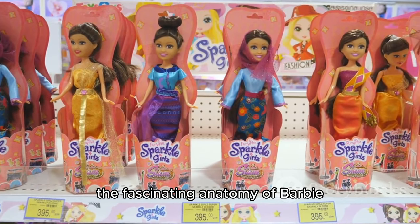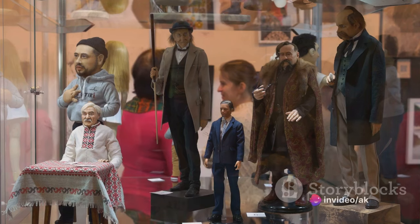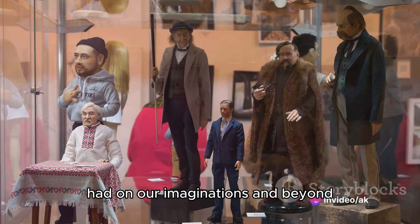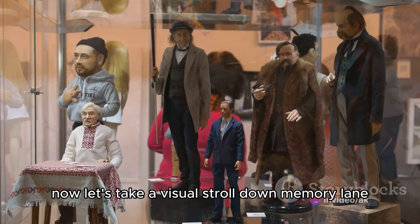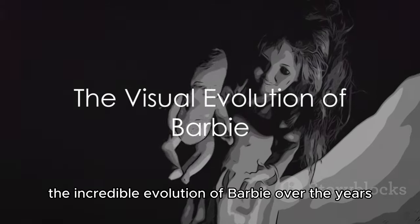Join us as we dive into the fascinating anatomy of Barbie and discover the impact she has had on our imaginations and beyond. Now, let's take a visual stroll down memory lane and witness the incredible evolution of Barbie over the years.